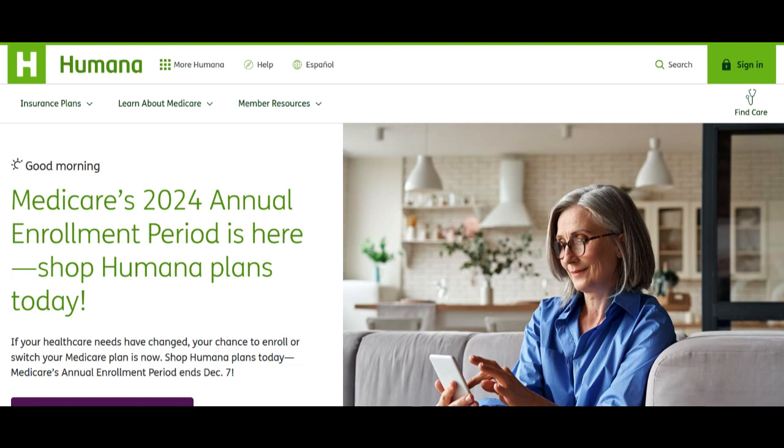In summary, the Humana Medicare Supplement Plan G provides comprehensive coverage, reducing out-of-pocket health care expenses for seniors. The flexibility to choose health care providers is a significant advantage, but the higher premiums and the Medicare Part B deductible should be considered when making a decision. Seniors should assess their individual health care needs and budget to determine if Plan G is the right choice for their Medicare supplement coverage.